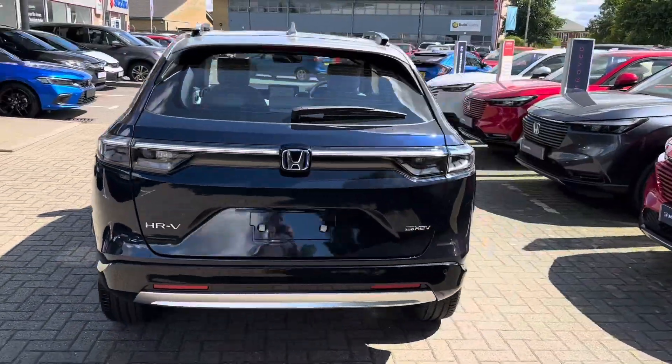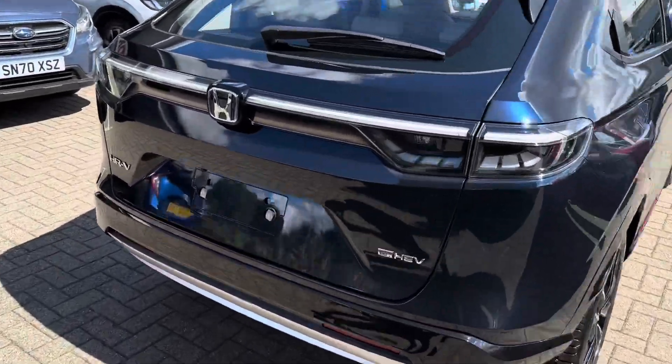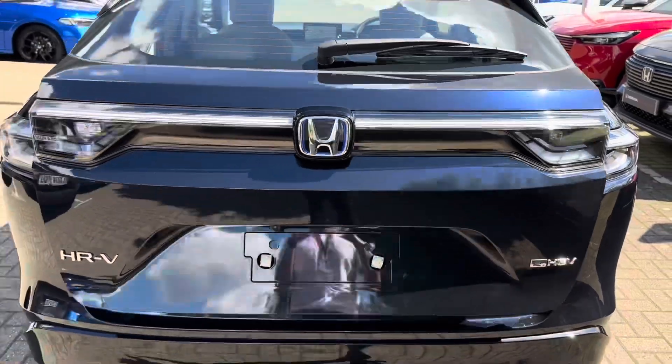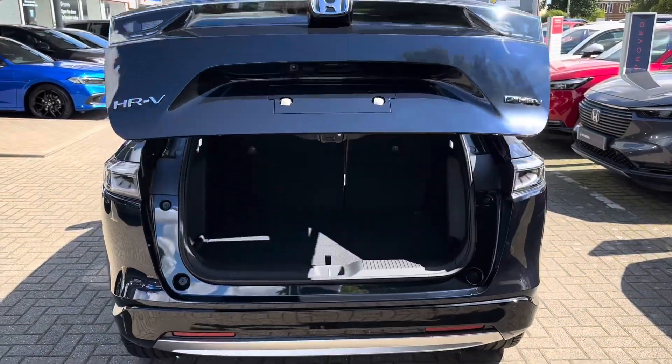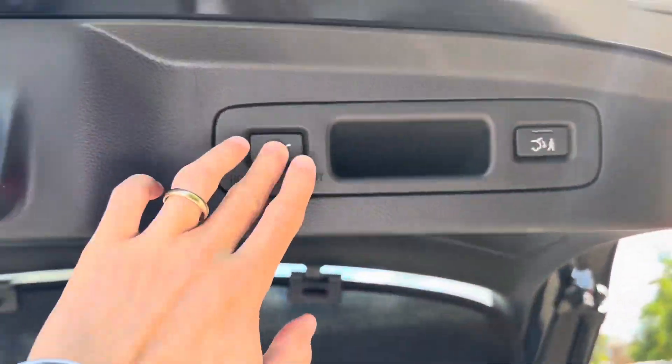It's a lovely car. Specification-wise, this is the top of the range model in the HR-V. It has a power tailgate, which leads to a nice generous boot space, and you obviously get the benefit of the magic seats in the HR-V as well.